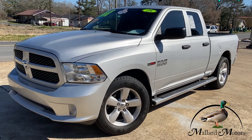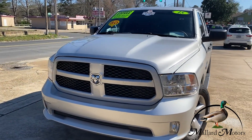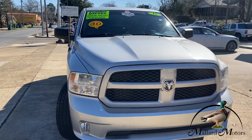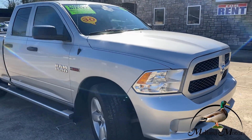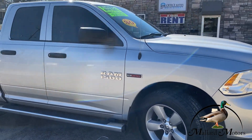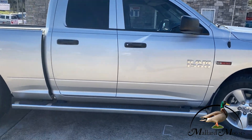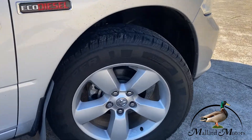Today, just in, we got a beautiful 2015 Ram EcoDiesel. This thing is super clean. It's a Carfax One Owner. It's got a 3.0 6-cylinder diesel. These things are EPA rated for about 30 miles per gallon highway, and I can testify to getting really good gas mileage in these. It's got alloy 20-inch wheels on it.